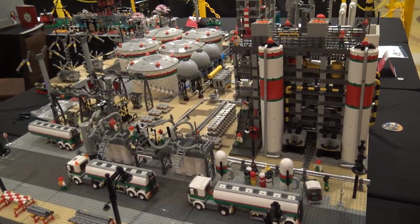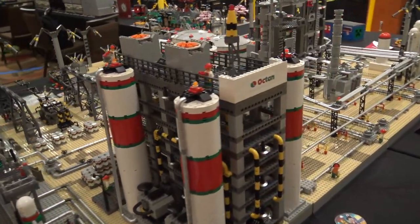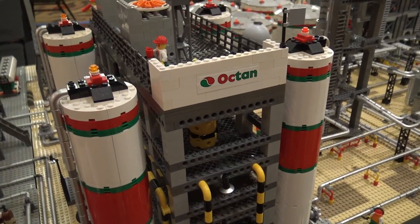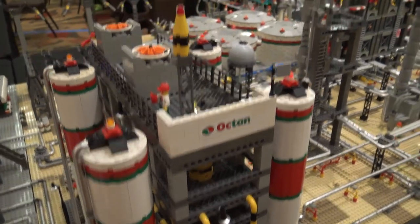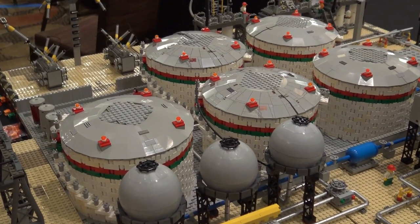I love how you stuck with the colors on the big silo towers that fit the logo as well. I tried to carry it through there and also on the storage tanks in the back, the trucks of course. Tried to get the red, green, and white as much as possible.